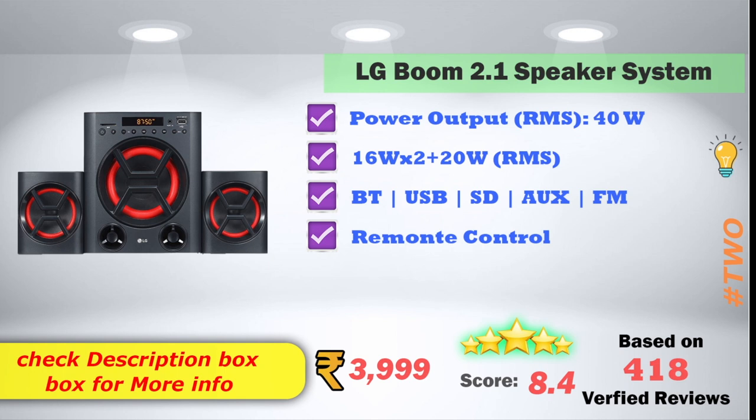Based on ₹4,999, with 418 verified reviews.